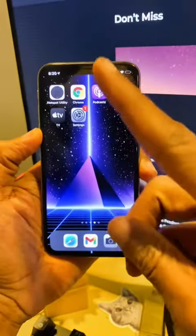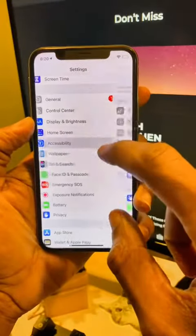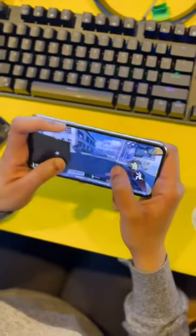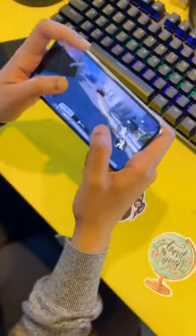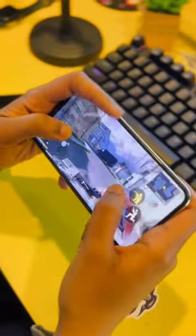Make sure to give this video a like and share it with someone who might need it. Let's turn on this feature. Head over to your settings, scroll down to accessibility, and make sure guided access is turned on. And if you're a mobile gamer, guided access does a great job of disabling the control center so your fingers don't accidentally hit it when you play.